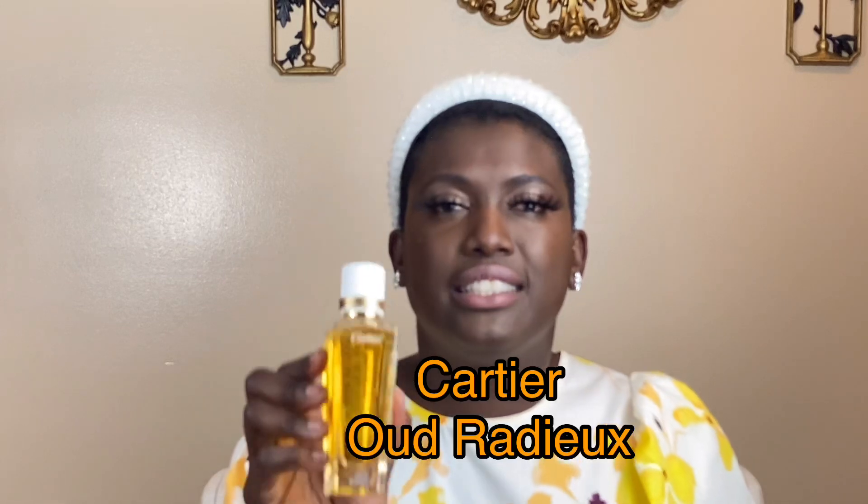Next, still with Cartier, we have Oud Radu. This is not a sweet, sexy oud — this one has Sichuan pepper, one of my favorite notes, ginger, and oud. When I first got it I sprayed a little on my hand and it wasn't giving me what I expected. Then I gave it another try and sprayed myself completely — hashtag over-sprayer — and oh damn! The ginger is fresh, the Sichuan pepper gives it a nice spiciness, and there's a sweetness to it.